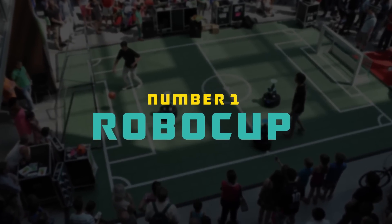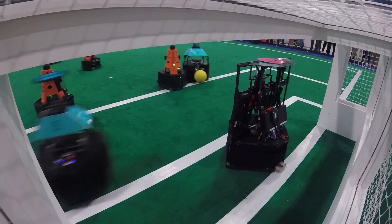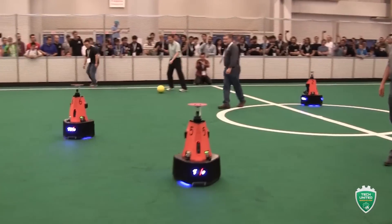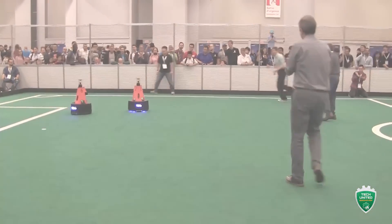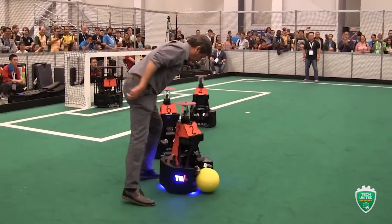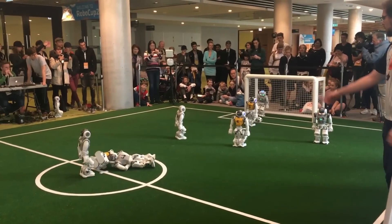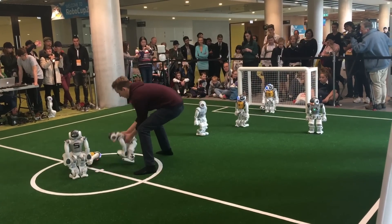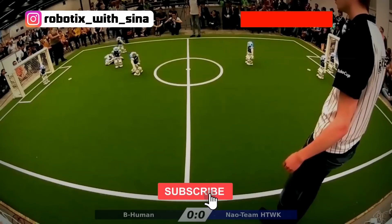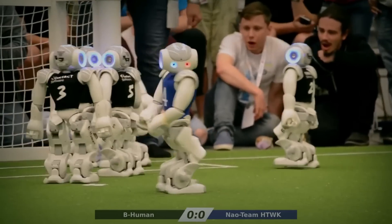Number one: RoboCup. RoboCup is an annual international robotics competition proposed by a group of university professors back in 1996. RoboCup's original mission was to develop fully autonomous robots capable of winning against the FIFA World Cup champions by 2050. The goal of the RoboCup competition is to promote research on robotics, AI, and related fields. RoboCup has expanded into other application domains, and today covers the themes of robot soccer, personal service robots, manufacturing robots, and rescue robots.